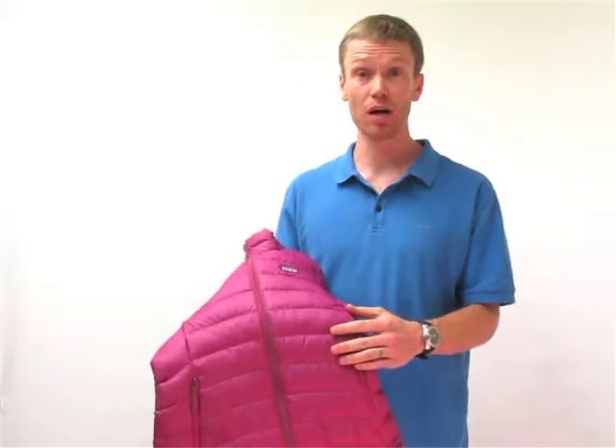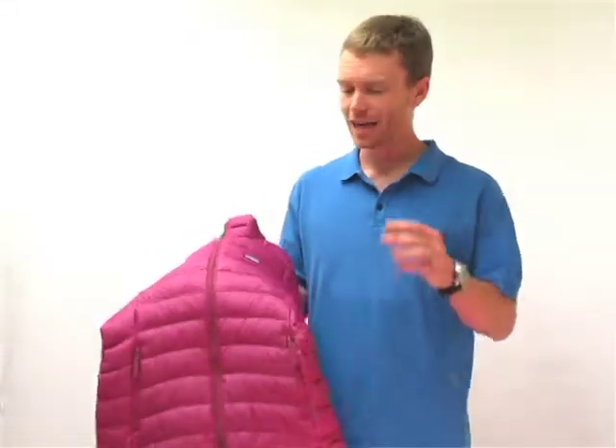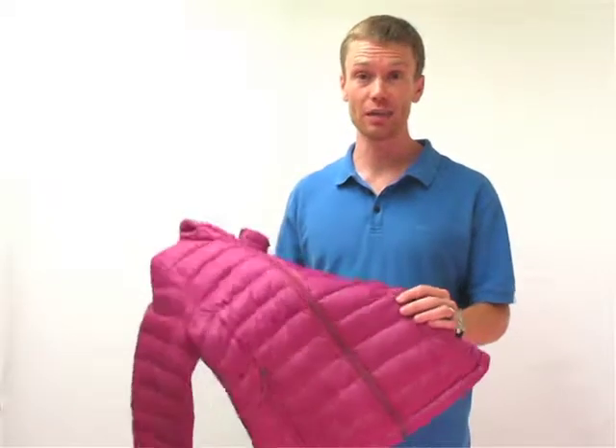It's a lightweight recycled polyester shell with a little micro ripstop in there just in case, as well as 100% goose down inside.